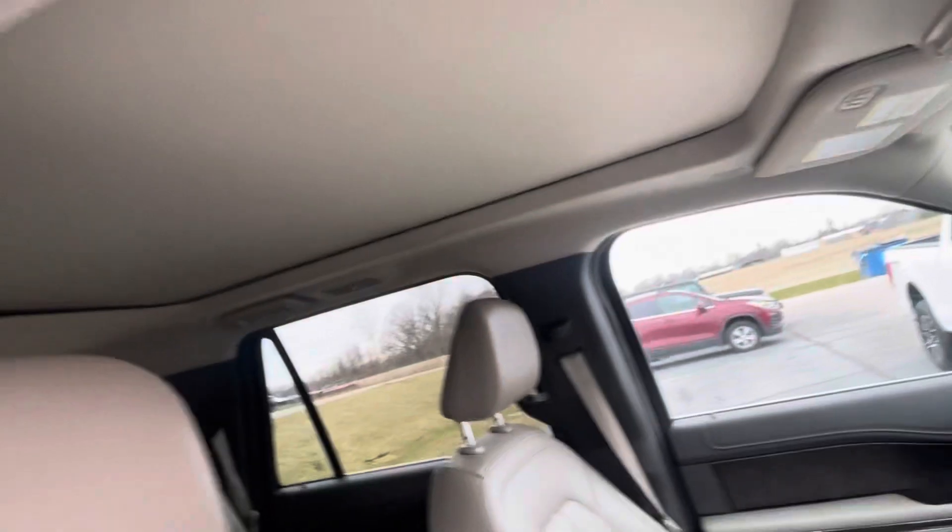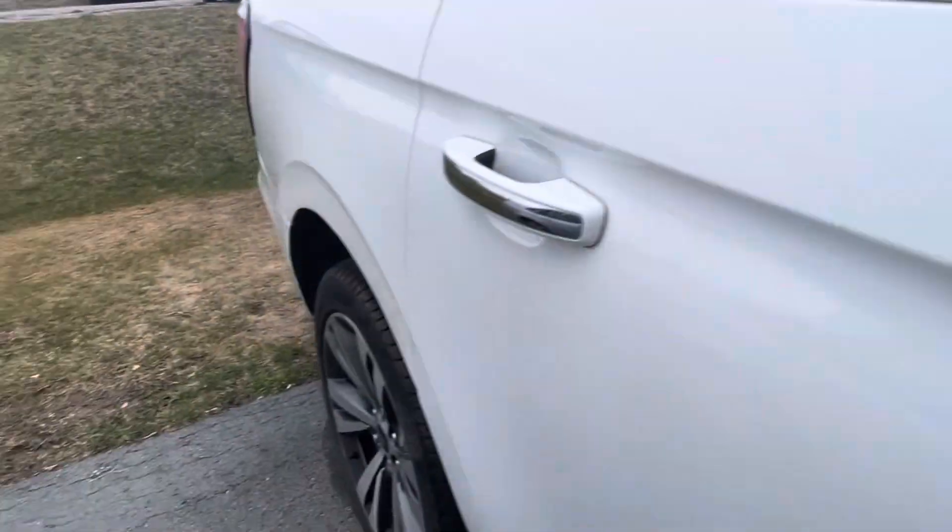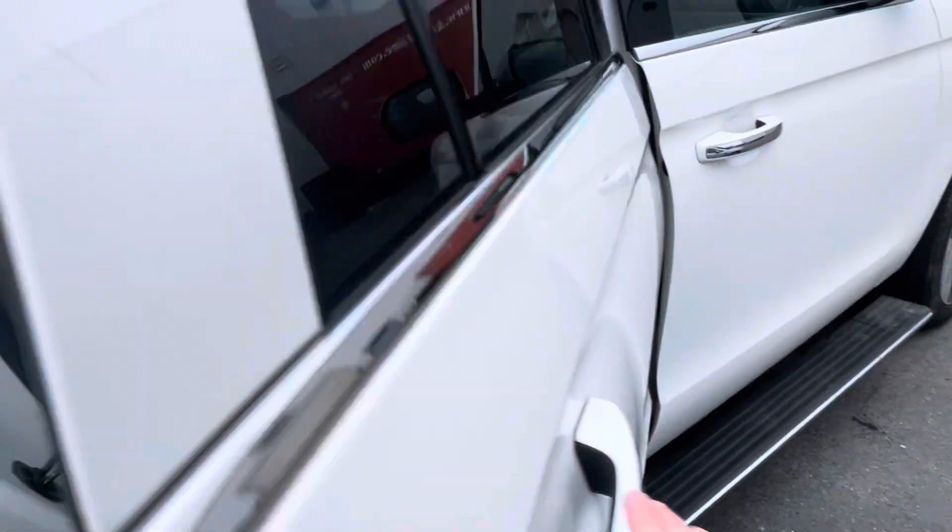Everything at your fingertips — bucket seats, panoramic sunroof, moonroof. It spans the entirety of the front two rows, obviously opens halfway, then becomes that moonroof.